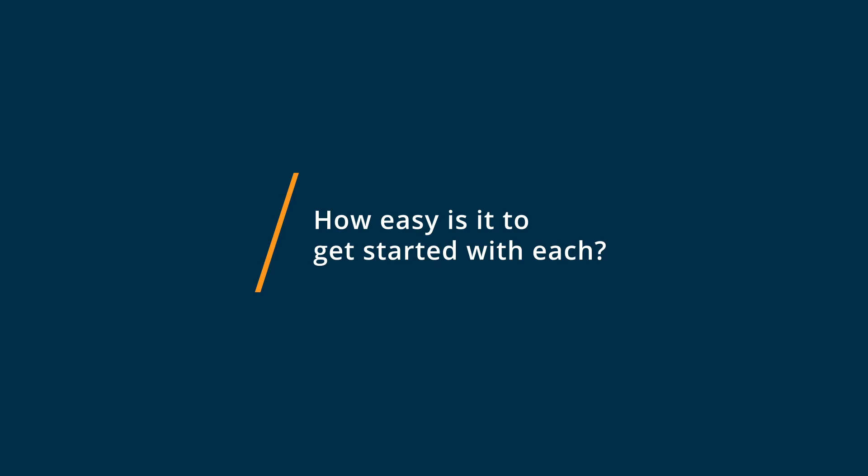Getting started with SharePoint can be challenging, honestly. It is not an intuitive system for novice computer users. There are a lot of rules and forms and styles that you need to learn about as you create your directories and your subdirectories. There are also limitations as far as sharing and permissions that can be challenging.